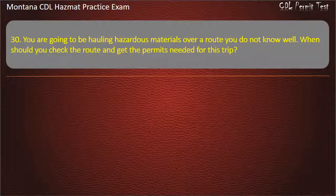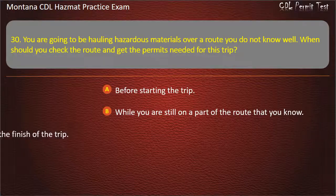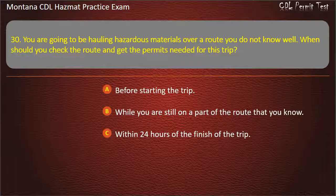Question 30. You are going to be hauling hazardous materials over a route you do not know well. When should you check the route and get the permits needed for this trip? Before starting the trip; while you are still on a part of the route that you know; or within 24 hours of the finish of the trip. Answer: Before starting the trip.